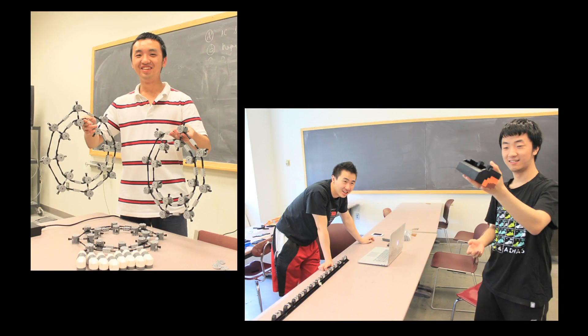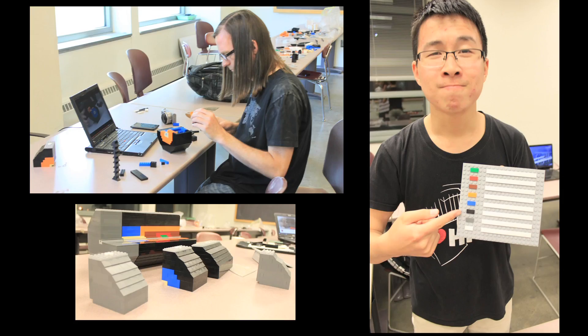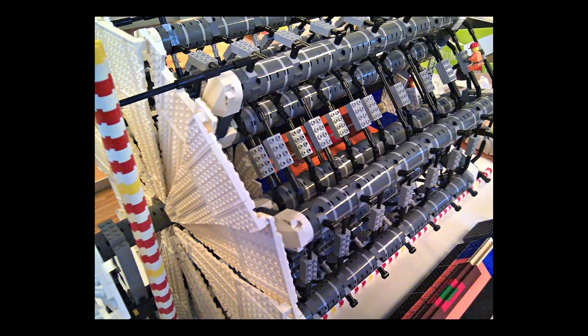Two years later, some UW students got the idea of building their own version of Atlas, only a lot smaller, and using Legos. About 25 people, including grad students and undergrads, as well as a few local high school students, built the model over several days.